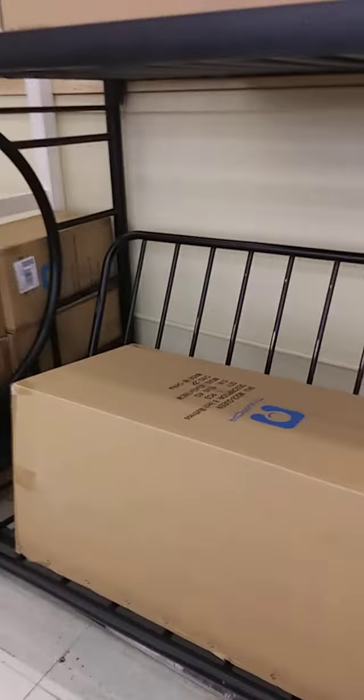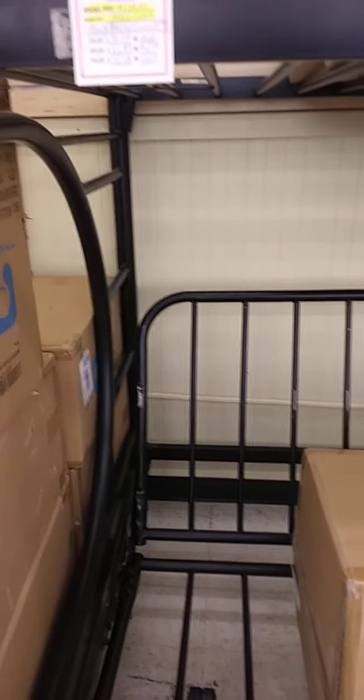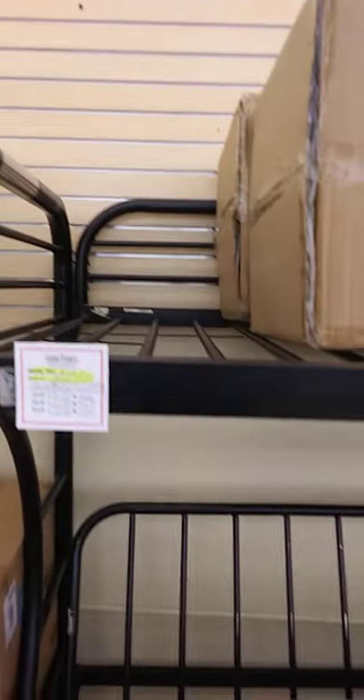Oh, this looks nice — not exactly nice, but it's something that if I was looking for, I'd be glad to snatch it up. Because it's only $124 and $200. That's not bad. It's a bunk bed type. You don't find bunk beds too often, or baby beds.